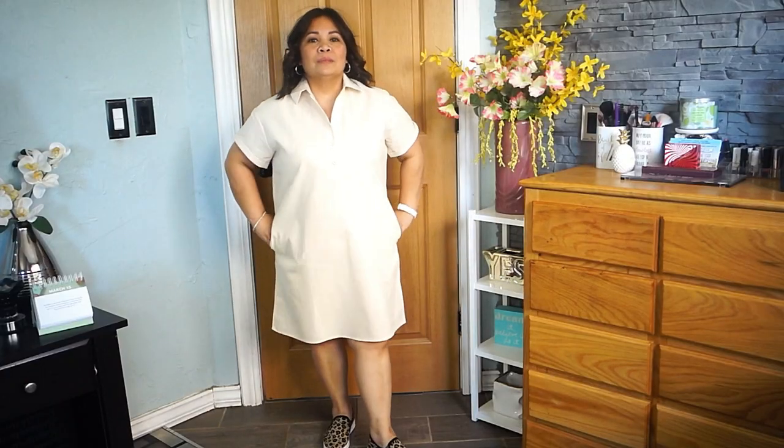The first item I'm going to show you I'm actually wearing right now because it's my favorite one. This one is a cotton shirt dress — perfect for spring and summer. It's a short sleeve so you can wear it in spring, summer, and even winter if you just put a sweater or coat over it.